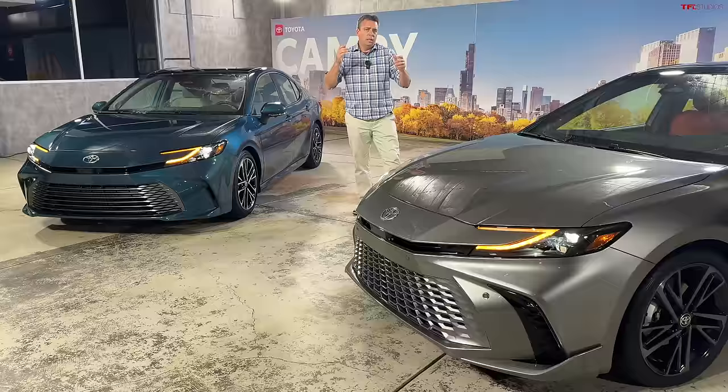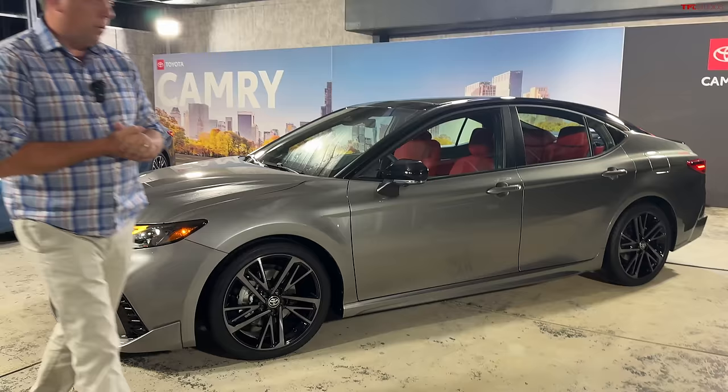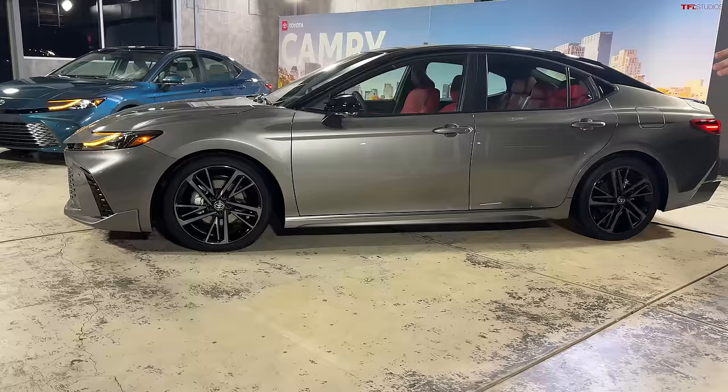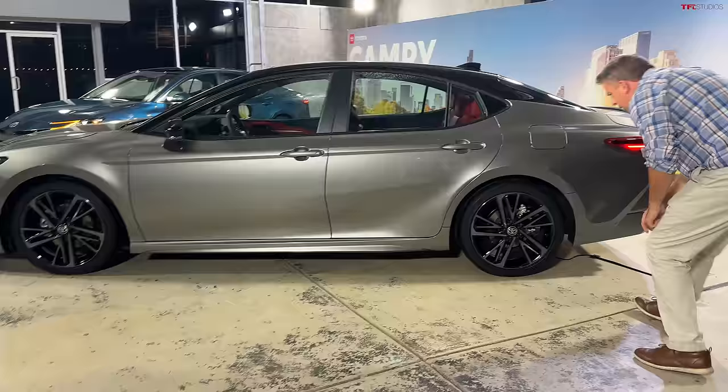Let's take a look at the profile of this sporty XSE, which is near the top of the range for the new Camry. The wheelbase is about the same as the previous generation. The width is about the same, but the length is about 35 millimeters longer than before. It has all-new styling. This XSE has 19-inch wheels, 235/40 R19s.